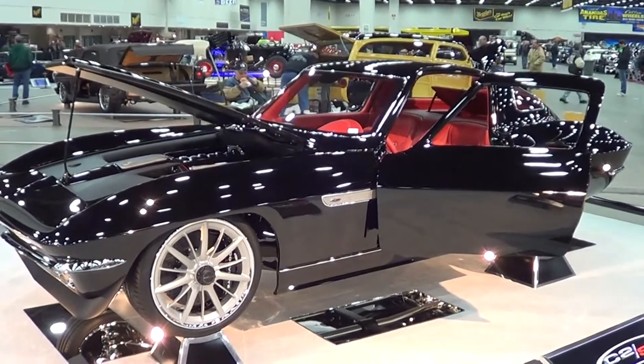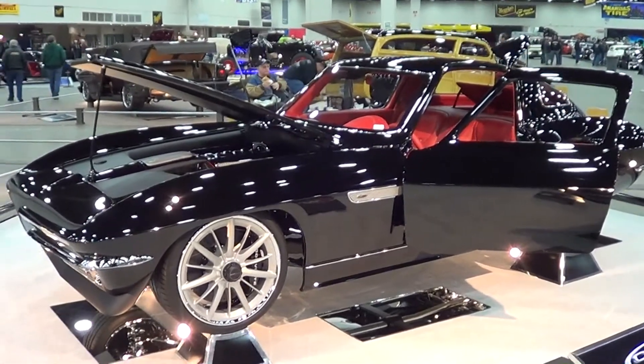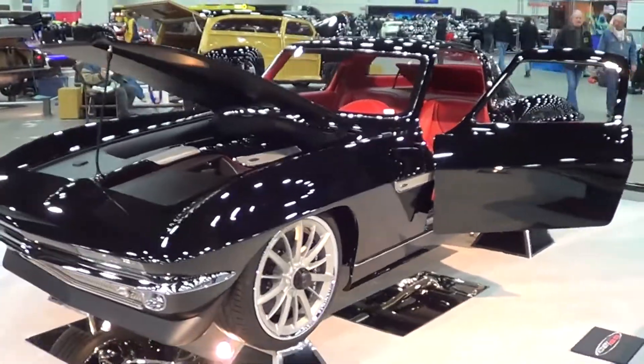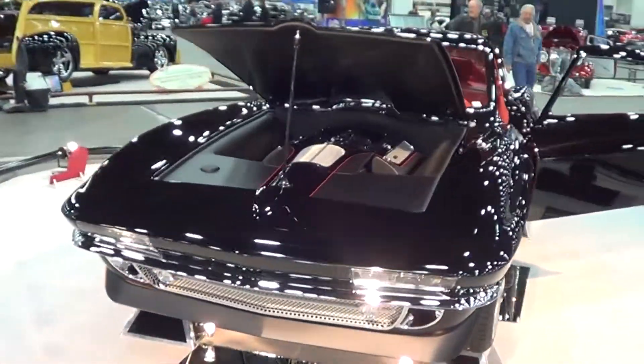Anyways, just a very nice build. It's got a 427 LS7 in it. Very nice build, very, very nice car. I thought you'd all like to see it.